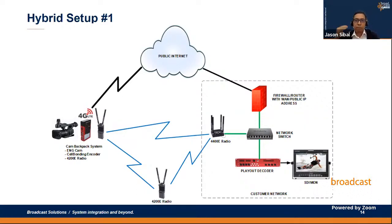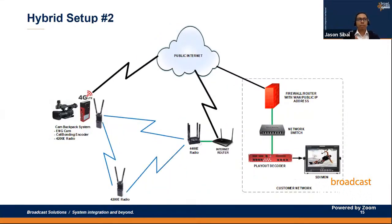If you reverse the settings so SIM cards are high priority and the LAN port is low priority, the opposite happens. And if you set them all at the same priority, the encoder performs load balancing and distributes the load across all available interfaces. This application is generally suited for events with temporary on-site productions at concerts, stadiums, or sports events where they have temporary production but access to a public IP address.